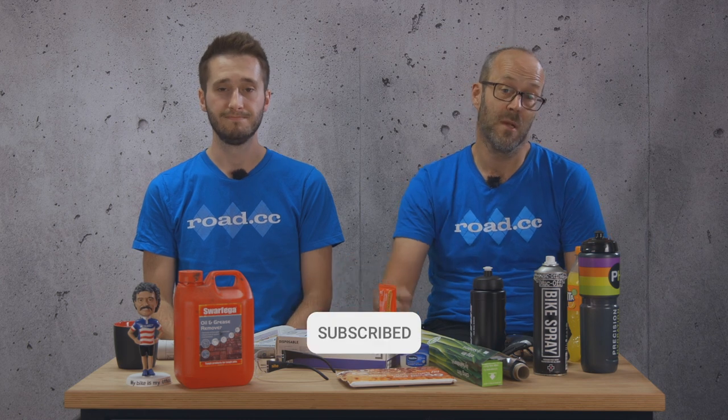If you've got any top tips that we miss, then drop them in the comments below. Don't forget to like and subscribe for more from us.